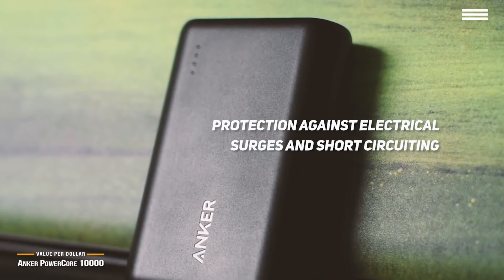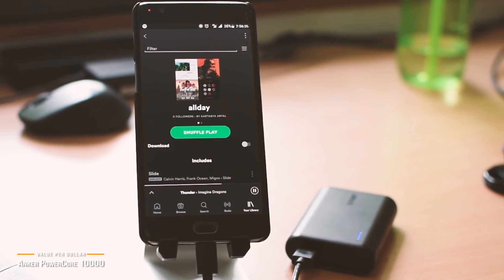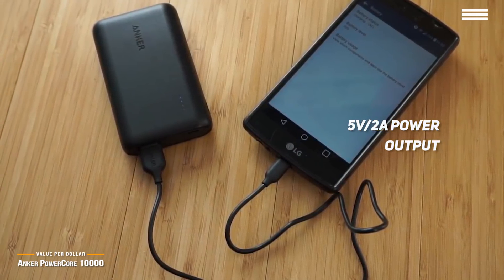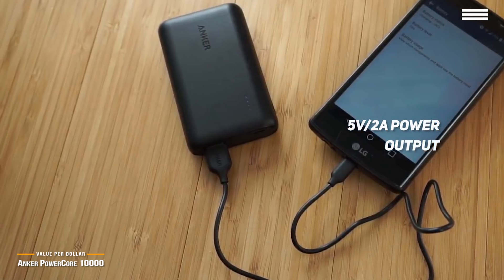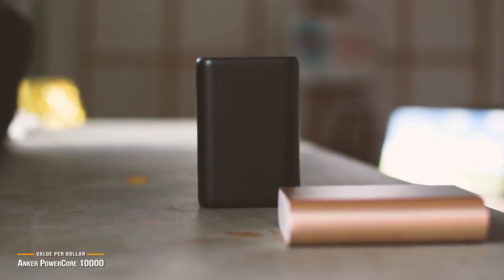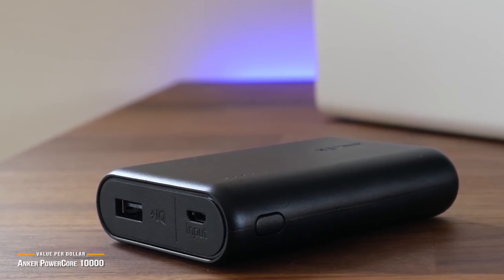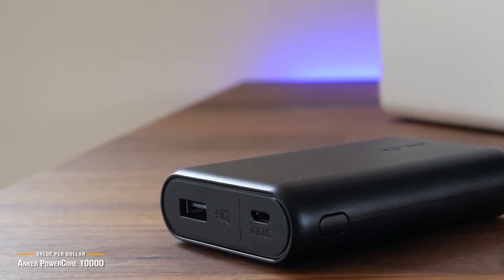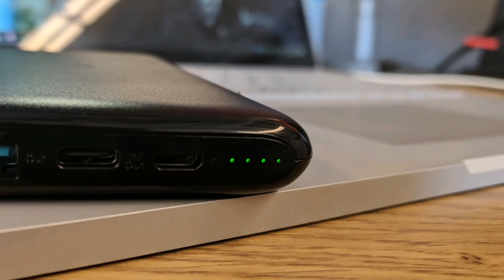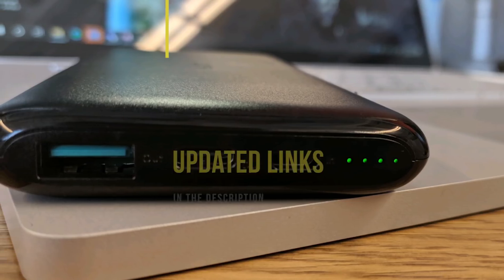There's only one USB charging port on the PowerCore 10,000, which is a slight letdown. But the Qualcomm Quick Charge 3.0 standard makes up for it with a 5V 2A power output, supercharging device charging far beyond its competitors. Most devices can be charged in as little as 30 minutes to an hour and a half, which is excellent for a last-minute top-up. The inability to charge multiple devices at once is offset by the superior charging capability, making it hard to find a better value per dollar option. Check the links below for updated pricing and more in-depth features.